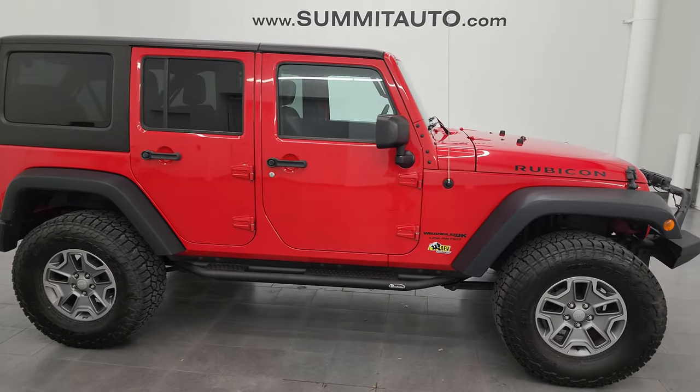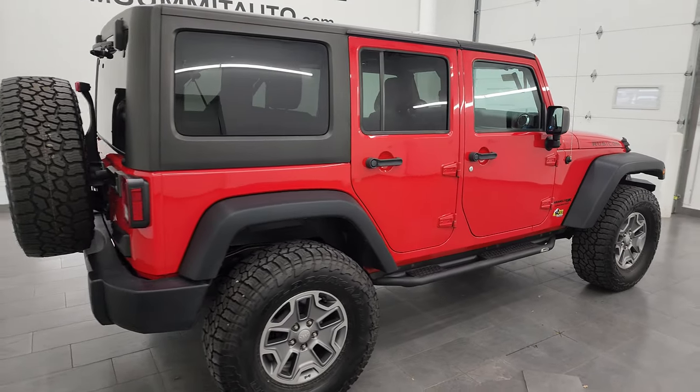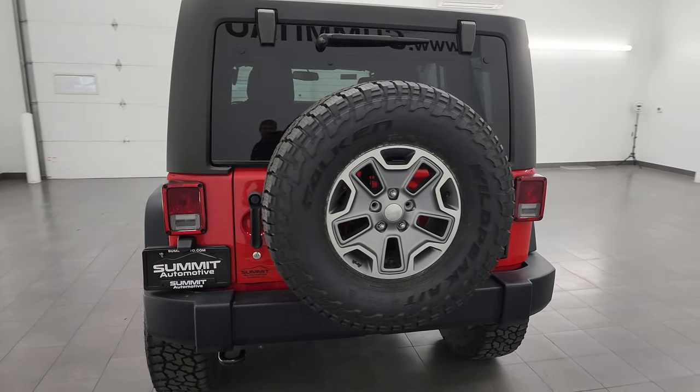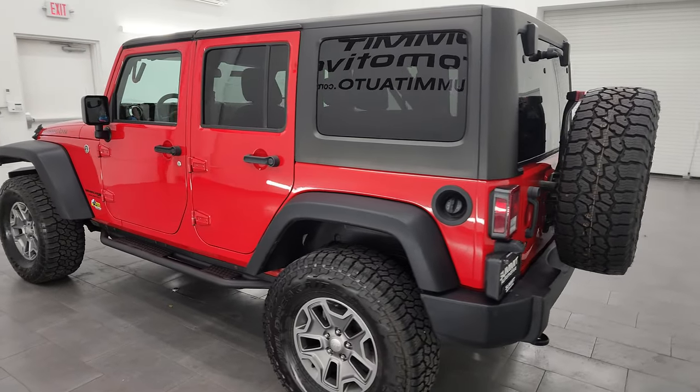This is Brett and this 2018 Jeep Wrangler 4-door Unlimited Rubicon JK is stock number 14169Z. I am here at Summit Automotive in Fond du Lac, Wisconsin — your new and used Jeep and Jeep Wrangler headquarters.